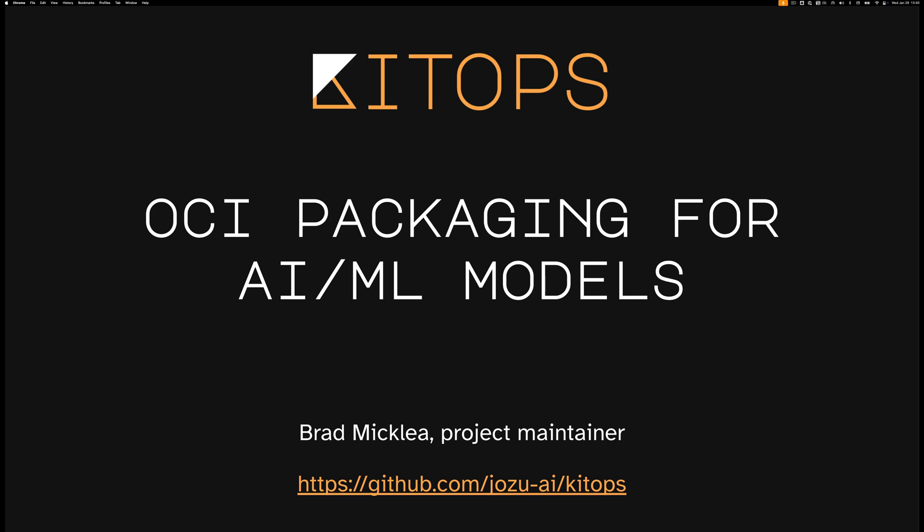Hi, my name is Brad Mickley. I'm one of the project maintainers of KitOps and the CEO of Jozu. Today we're going to be talking about KitOps, which is an OCI-based packaging system designed specifically for AI/ML models.